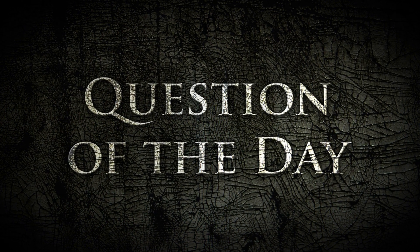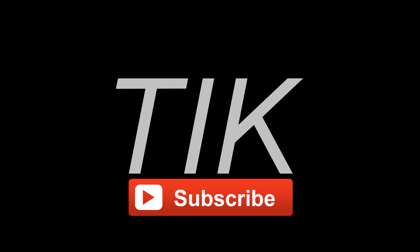Thanks for playing Question of the Day guys. I hope you enjoyed yourself. Please give the video a little like if you did. And thanks for watching. Bye for now.